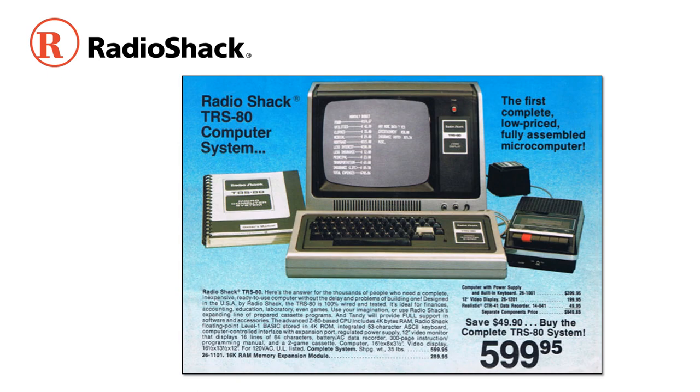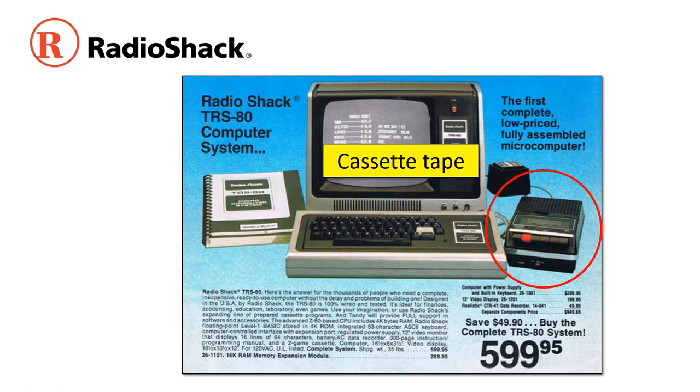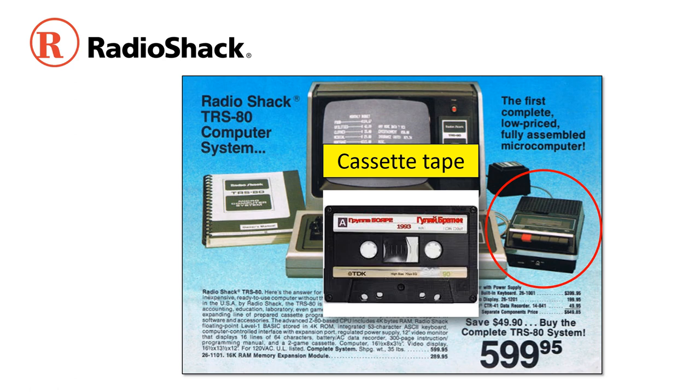For a long time Radio Shack was the leader in personal computers — it may be hard to believe because the company's out of business now — but for $600 you could get a complete computer you didn't have to build yourself. The only storage they could think of, before disk drives, was a cassette tape. These were also used for music but also for computer storage. The only problem was they were extremely slow — you had to wait even several minutes to store or retrieve data.